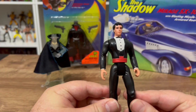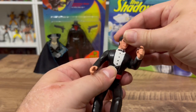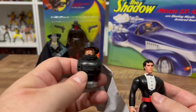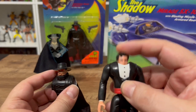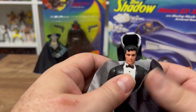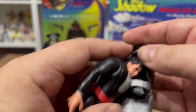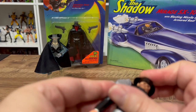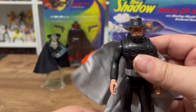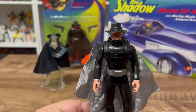Here we have Lamont — he's a five points of articulation figure so he can sit down in the car. His head does turn, and it's a pretty good likeness, though he doesn't really look a lot like Alec Baldwin. Now with this cape and hat, the head can go into the body and you clip this on — spring the head down and clip it on. Kids can do it but adults cannot do this stuff. There you go — now he's the Shadow. Look at those eyes! The shadow knows.